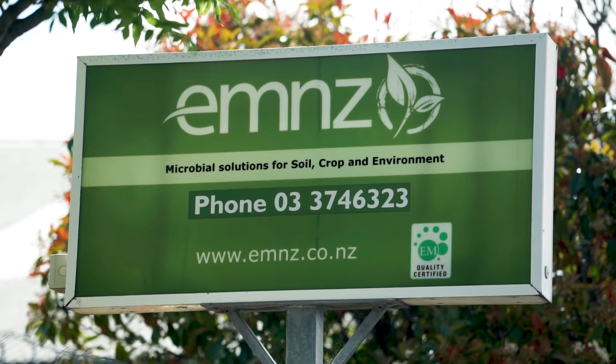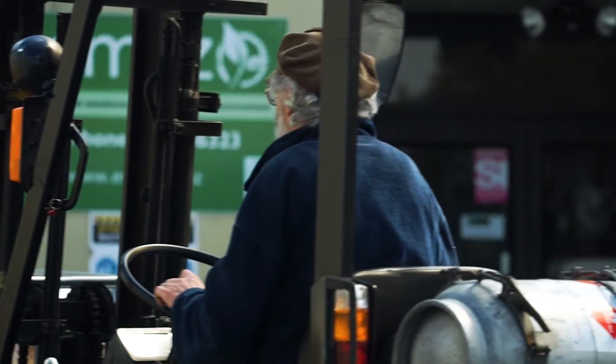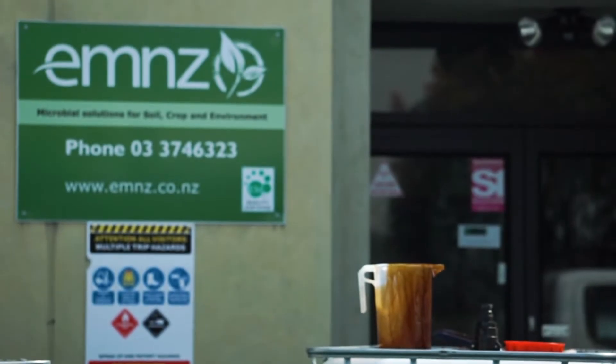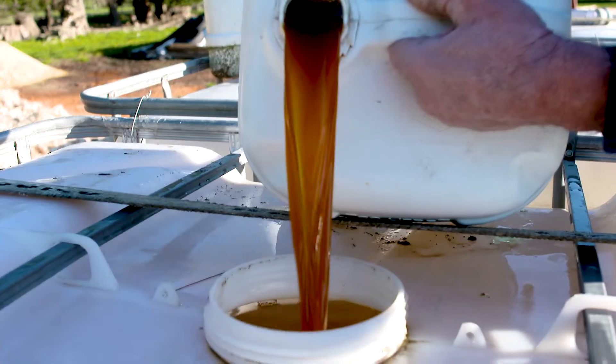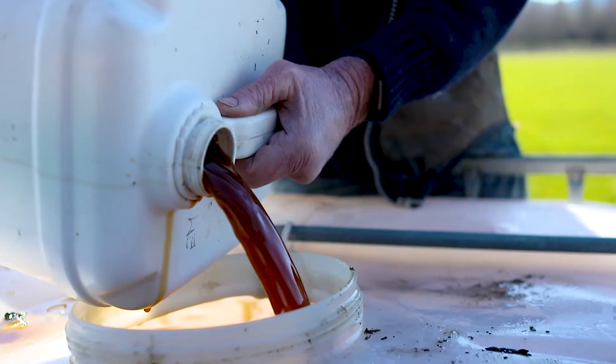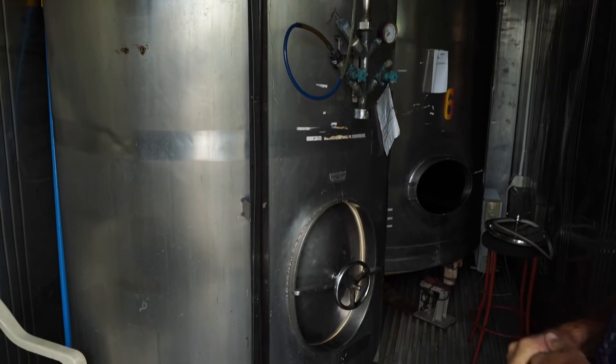We have this business really to promote microbial technology in New Zealand, and specifically for us it's the product EM, which is an acronym for effective microorganisms. EM is a product that's used all around the world — it's a combination of different forms of microbes, so we have bacteria, yeast, and fungi in our brew. It's a fermented inoculant, so we ferment it here.